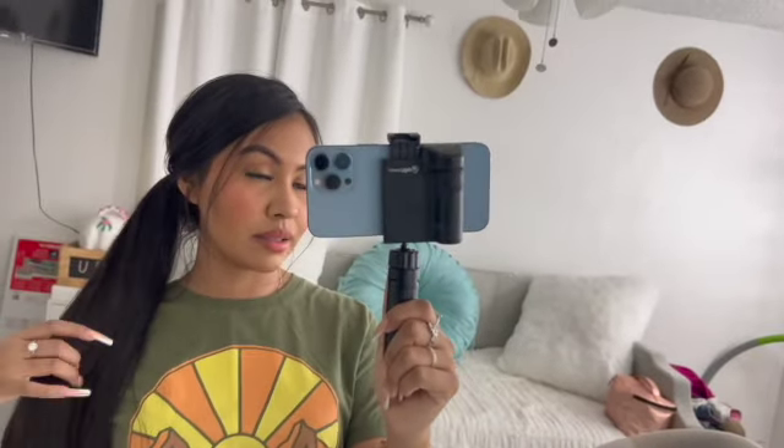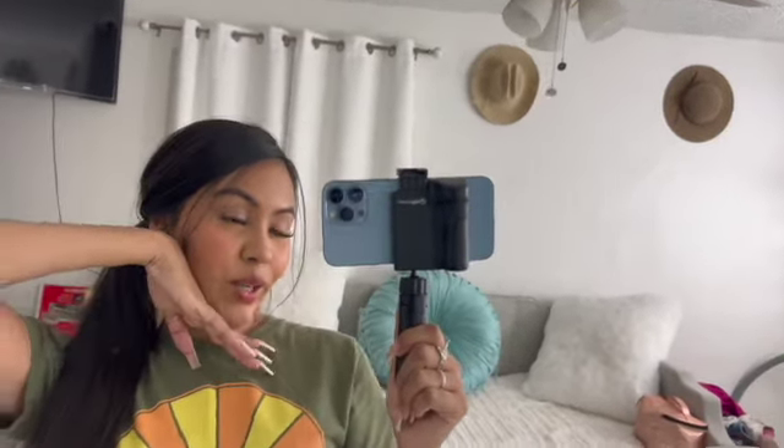That is it for today's video — I look a hot mess but that's okay! If you guys liked today's video, don't forget to like, comment, and subscribe, and I will see you guys in my next one. Bye bye!